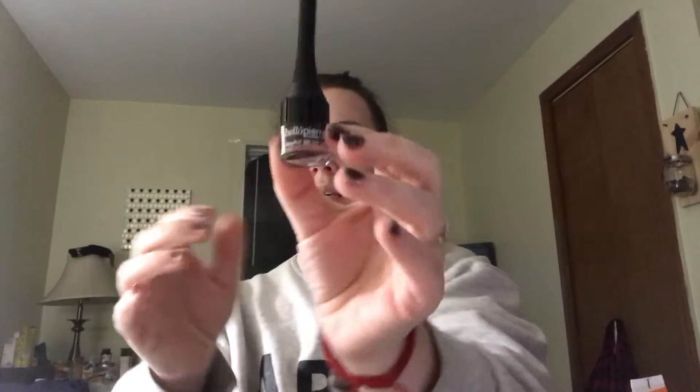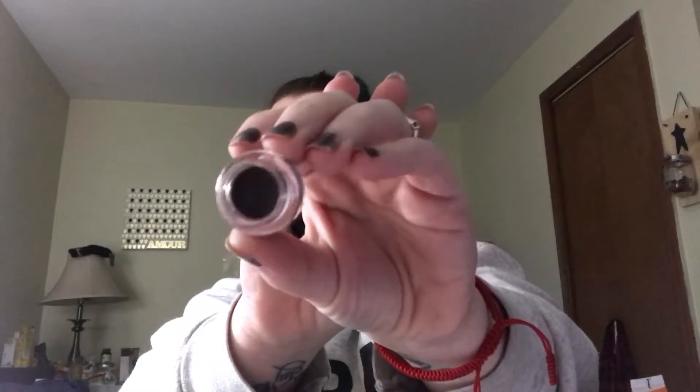Next is Bella Pierre Cosmetics Stay Put Brow Gel. Let's open it — as you know, I'm not very good with opening anything, but I try and I succeed. It looks like this. I'm not sure if there was supposed to be a brush or something with this, but the cover wasn't on it — it's just like a shell. Luckily, I have a brush, so I'll just use my own.